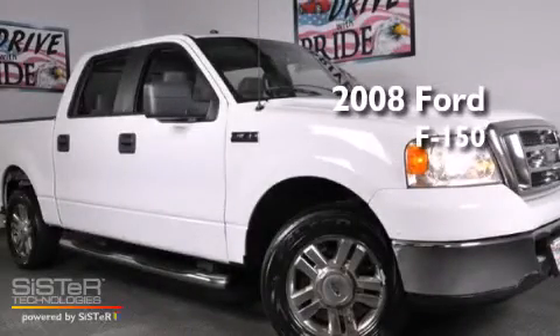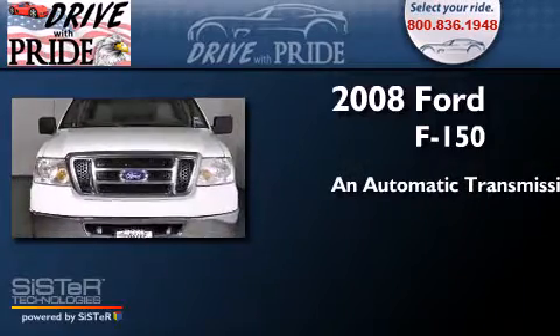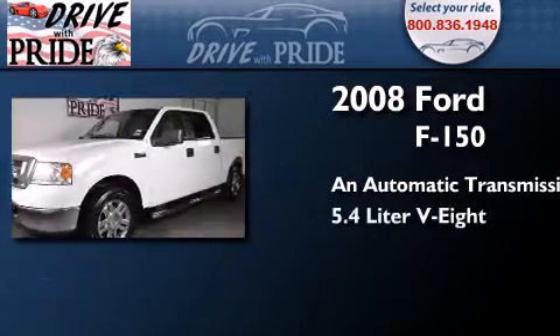This is a 2008 Ford F-150. This truck has an automatic transmission and a 5.4 liter V8.